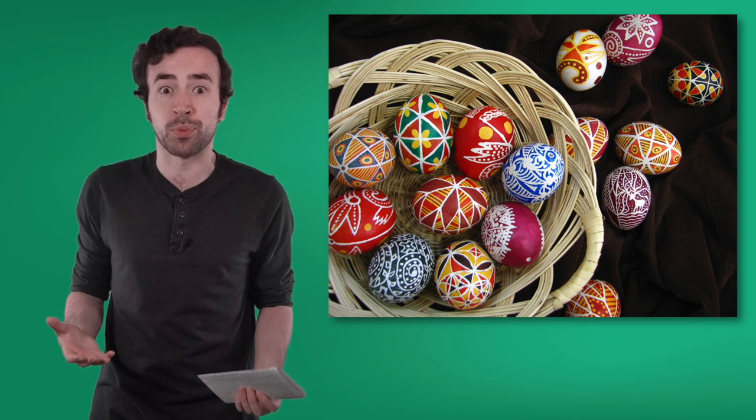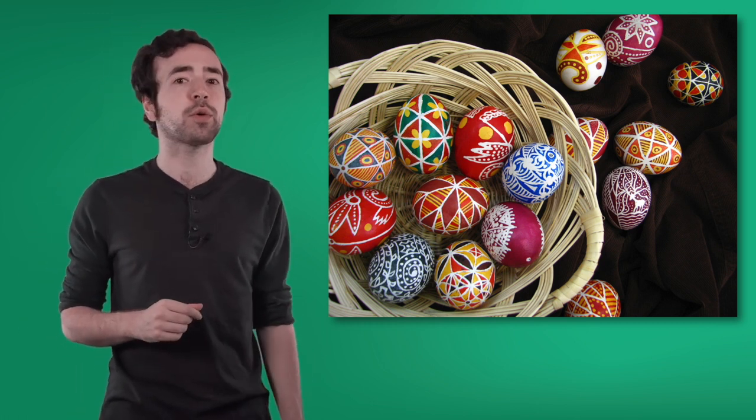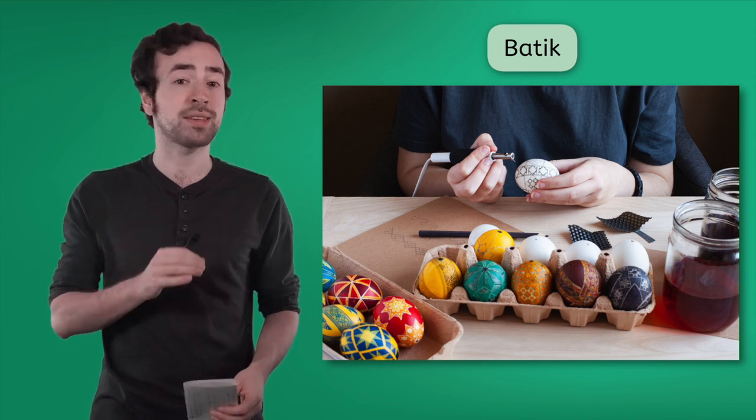I didn't bring it with me here because I don't want it to break — it's made from a real eggshell. But you can see what these types of decorated eggs look like in these photos. Sometimes they're made of wood. Aren't they beautiful? The patterns and colors on the pysanka tell a story through symbols, such as the sun, stars, or flowers. The beautiful designs are made using a technique called batik.